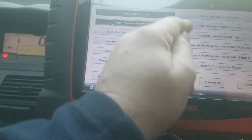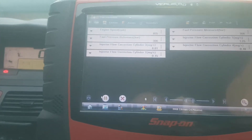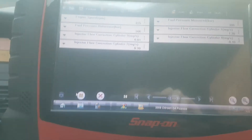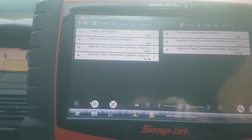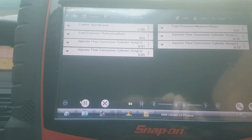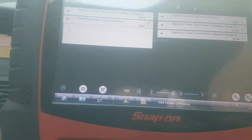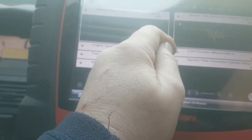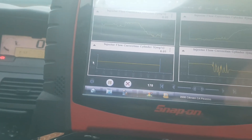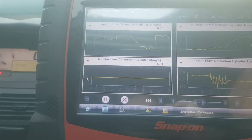I'm just changing some of the parameters here — I want to look at the fuel system. One of the things I found with the fuel system, and it took me a while to find this, was injector number three. I've already replaced this injector on the car. As you can see, it's not moving — the other three will move but not injector three; for some reason it's just flat-lining. As you can see, number three injector is just not moving at all.